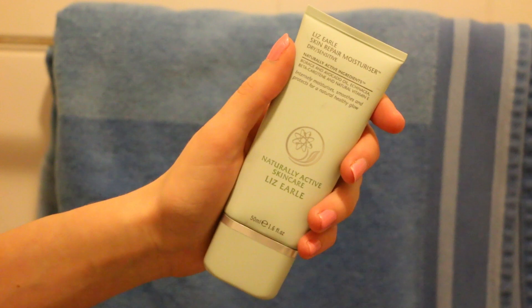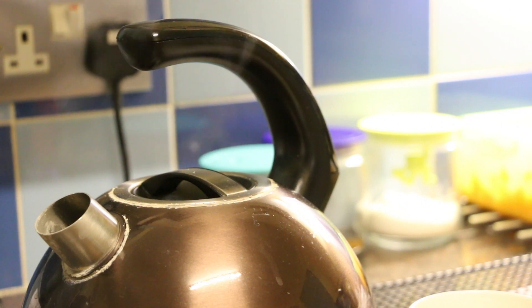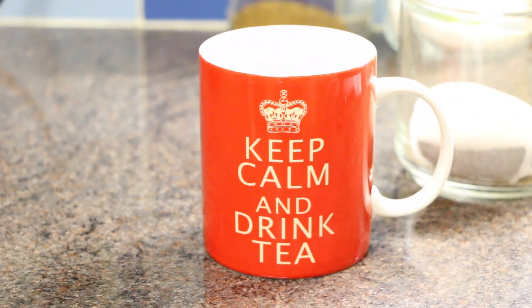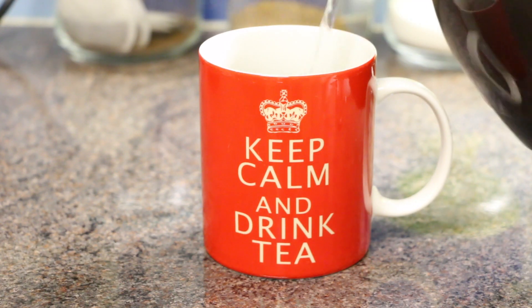Once the toner has completely dried I like to use the Liz Earle Skin Repair Moisturizer, and that is my skincare done for the evening. Now it's time to go downstairs and make a cup of tea, which I do every single evening. I'm using my 'Keep Calm and Drink Tea' mug because it's super cute, and as you may know from my morning routine, I have my tea really really weak.